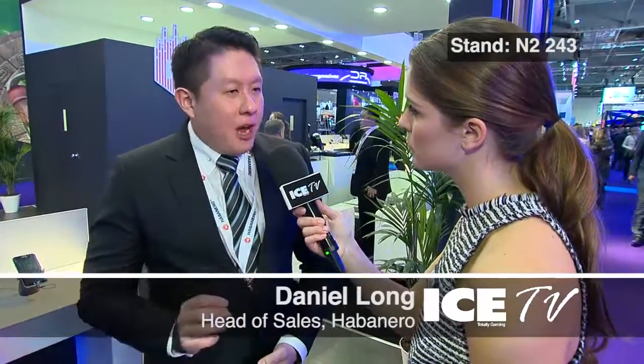It works on HTML5 and it's for mobile, it's for desktop. It's customized for different market segments, for example with Asian-facing games or Western-facing games. It's definitely something for everyone around the world.